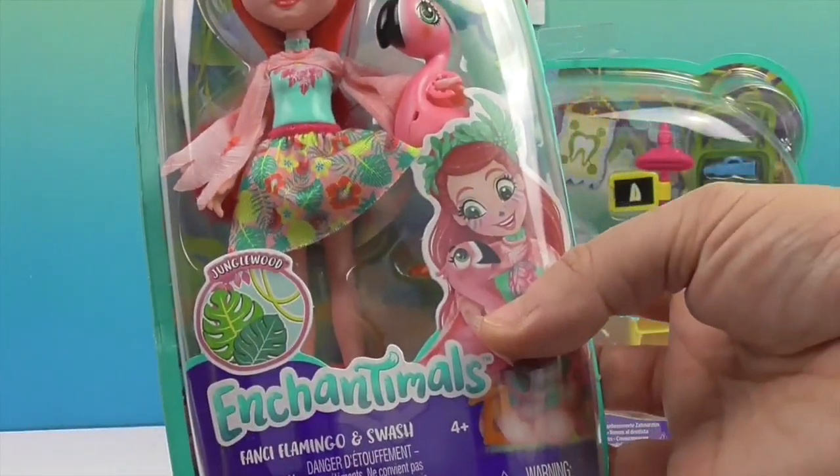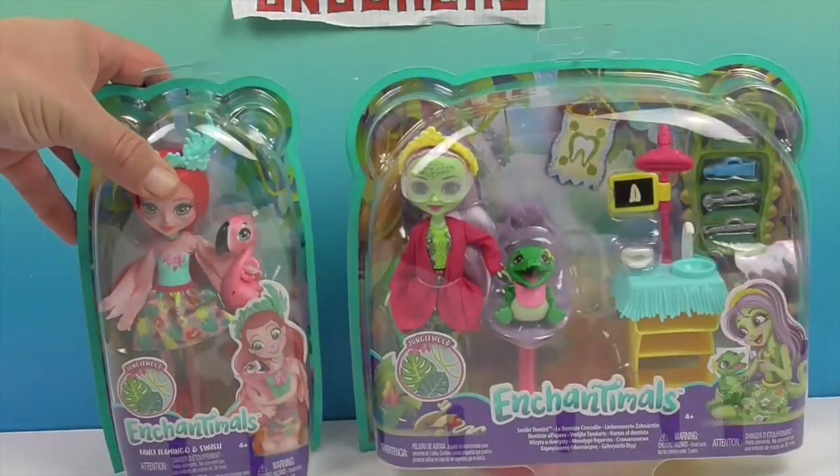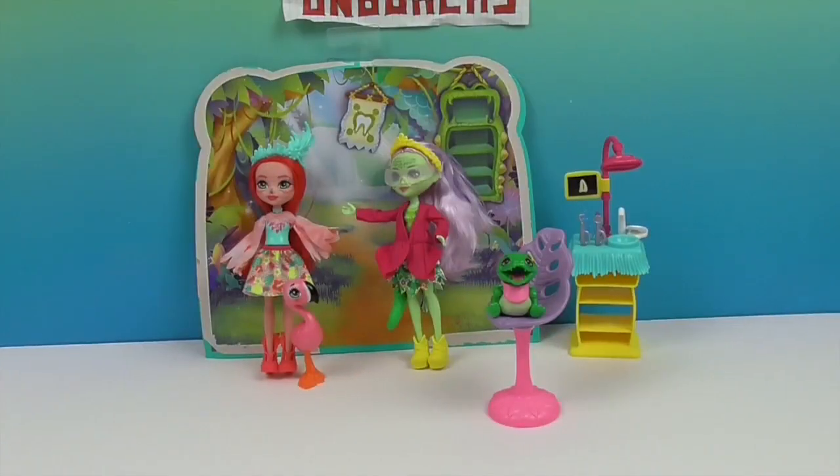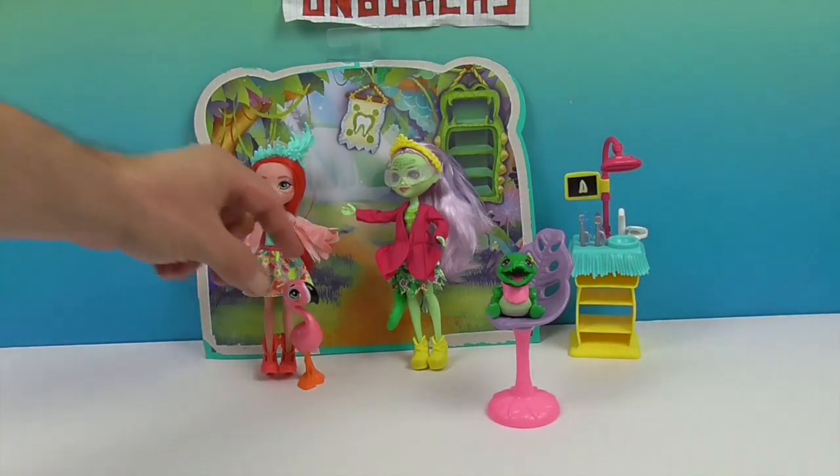So we're going to go ahead and get these Enchantable ladies out of their boxes so we can get a closer look at them and their pets. We'll be right back. And we're back — let's go ahead and take a look at Swash first, the cool flamingo.